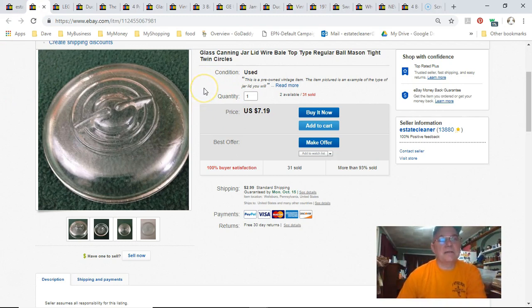Canning jar lid — I sell them a lot. This one I got $7.19 for; paid 79 cents for it.